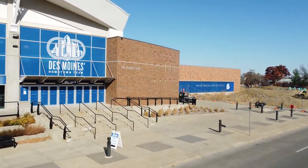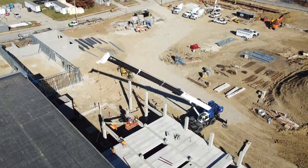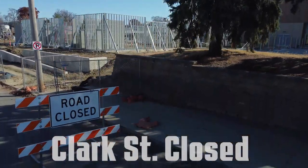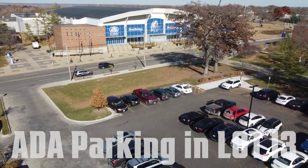For fans that haven't been around campus lately, the Knapp Center isn't the only construction project underway. Because of that, there will be no access to Gate 6, also known as the beer garden entrance. Clark Street is closed behind the Knapp Center, and ADA parking will be in Lot 13, which is directly across Forest Avenue from the ticket office.